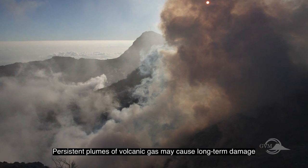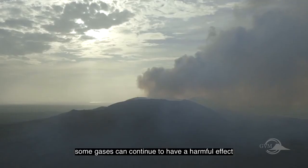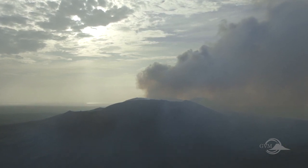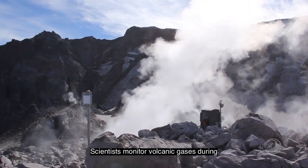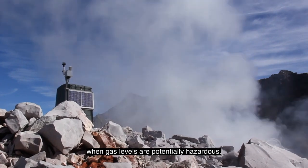Persistent plumes of volcanic ash may cause long-term damage to agriculture and to people's health. Even at low levels, some gases can continue to have a harmful effect, and adaptations can be made to live with this hazard. Eventually, gases become diluted with air and are no longer harmful. Scientists monitor volcanic gases during and between eruptions, and monitoring can allow for warnings when gas levels are potentially hazardous.